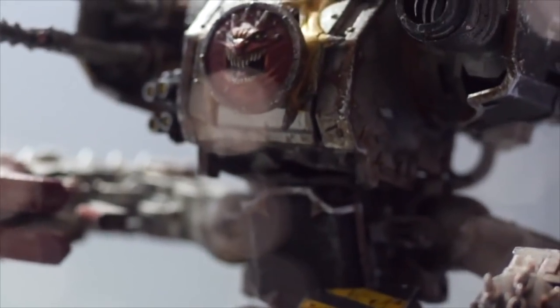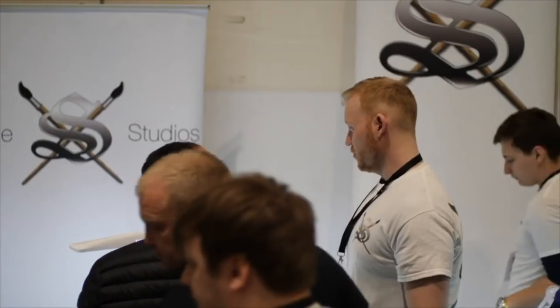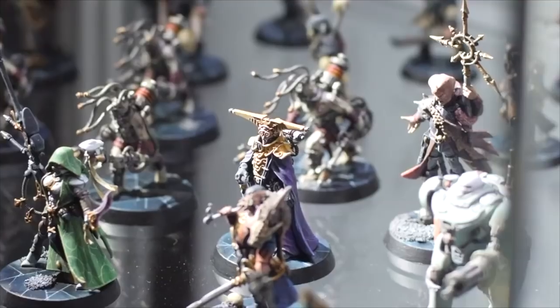Thanks for visiting our YouTube channel. I hope this brief introduction to Siege Studios and what we do as a business and brand has been insightful for you. Whether you're looking for a commission, to learn from us, or to enter Iron Skull, I hope we will see you at an event very soon.